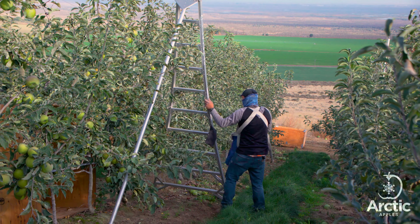Apples, like other fresh fruits and vegetables, have a long journey from farm to table. Okanagan Specialty Fruits developed and grows Arctic apples specifically for the fresh-cut market and takes special care to maximize quality and minimize waste at every step. Join us for a peek into Arctic apples' journey from harvest to the package.